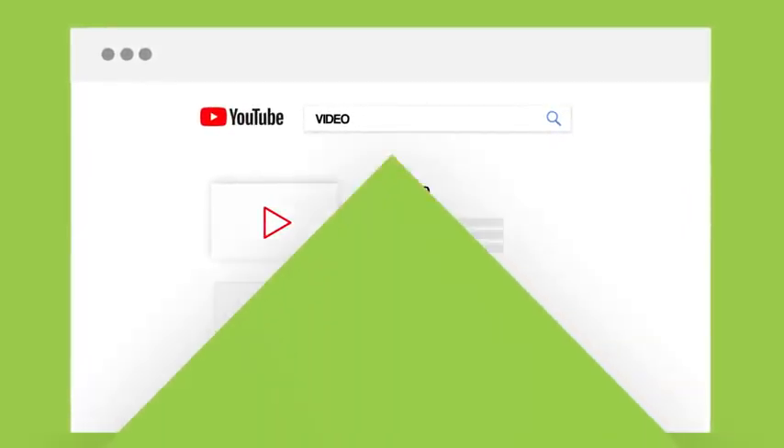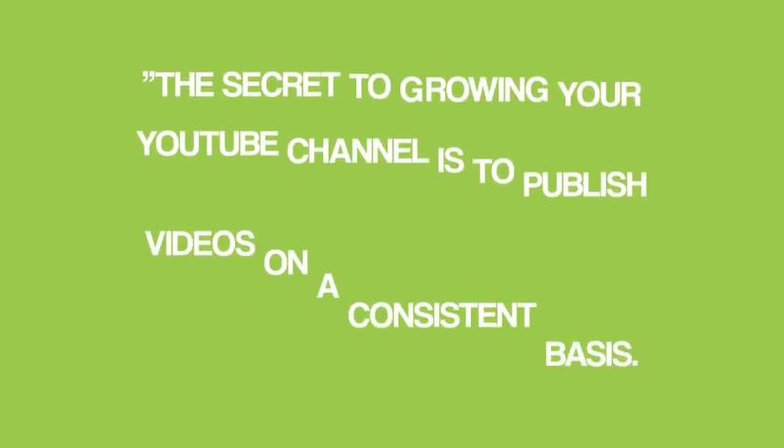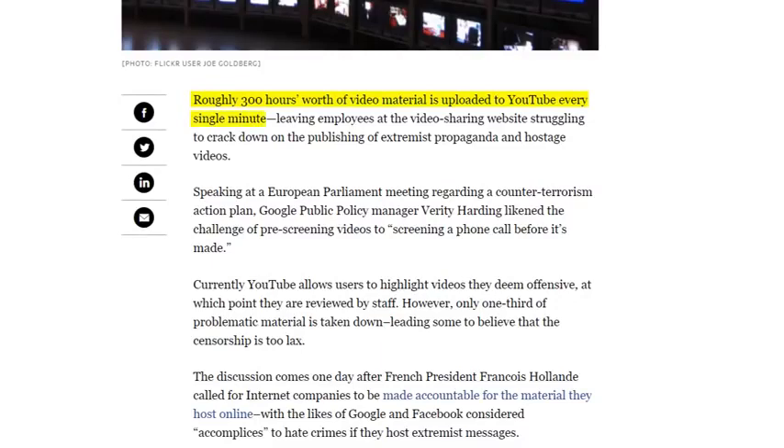With that, let's get into our next strategy, which is a controversial one: don't worry about publishing consistently. When I was getting ready to launch my YouTube channel, I read every article by so-called YouTube experts, and they all said: the secret to growing your channel is to publish videos on a consistent basis — at least one video per week. As it turns out, this advice is well-meaning but misguided. Most YouTube experts started their channels back when you could grow by just publishing lots of videos. Today, YouTube reports that 300 hours of video is uploaded every minute, so you need to focus 100% on producing amazing videos.